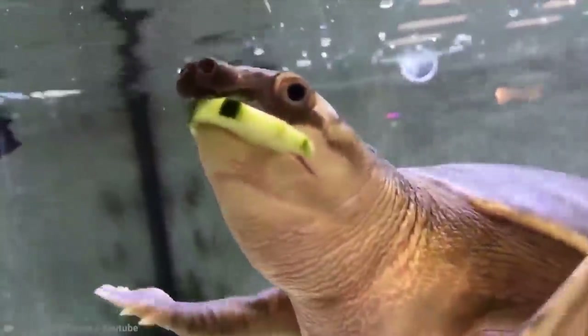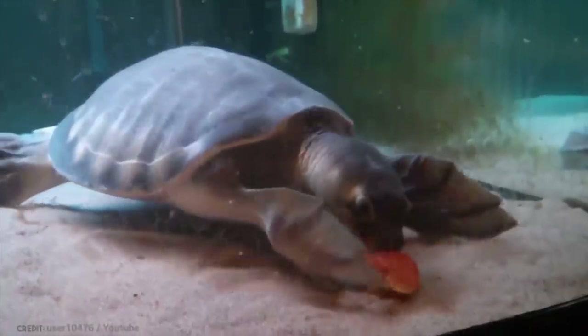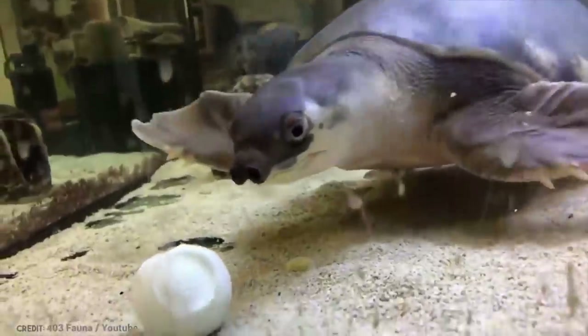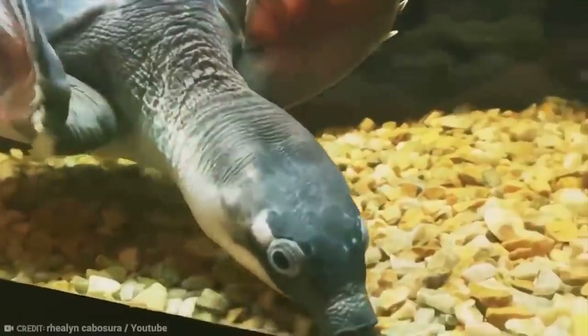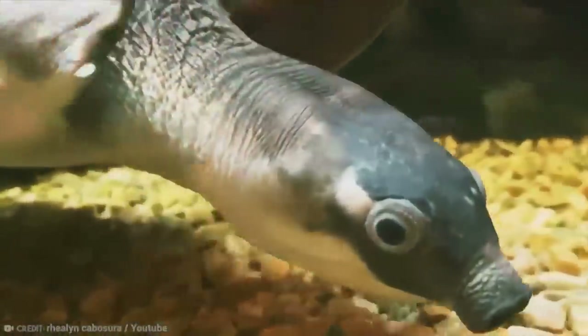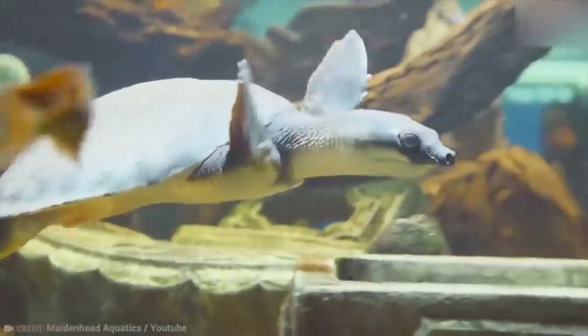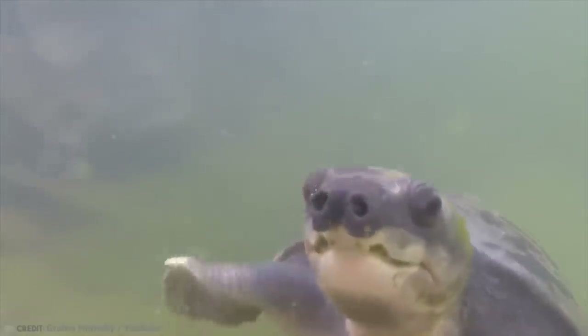Their hind legs are used as a kind of rudder, which helps the turtles move efficiently through the water and hopefully out of harm's way. The other most obvious feature is the aforementioned pig nose — a large and fleshy snout on the front of its unique head. The snout apparently allows the turtle to breathe when it's at the surface of the water, while keeping the rest of its body submerged and away from potential predators. These remarkable animals also have a way of taking oxygen from the water using something in its throat when beneath the surface.